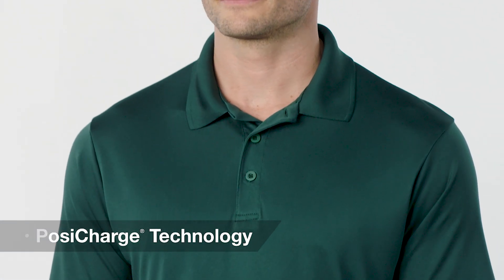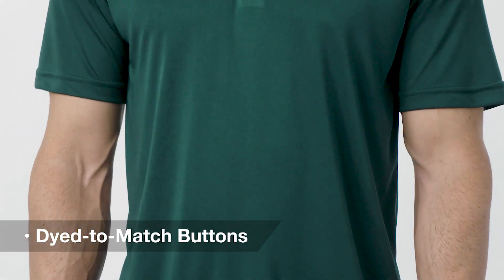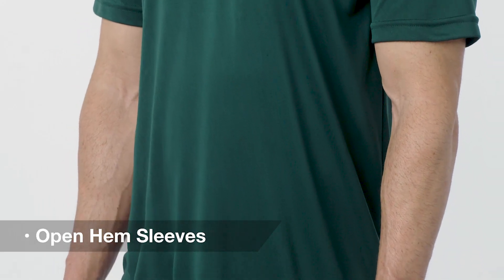This 100% polyester polo features a flat knit collar, removable tag for added comfort, tape neck, dyed-to-match buttons, three-button placket, and open hem sleeves. An excellent choice when considering your uniforming options.